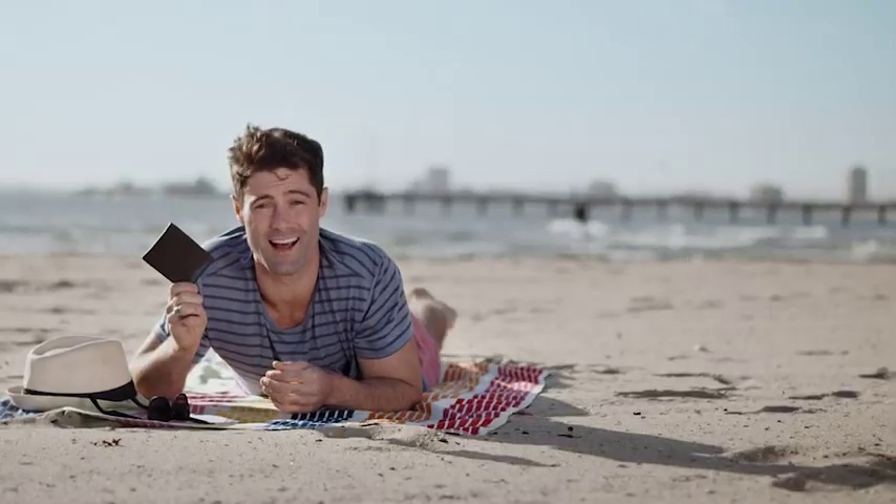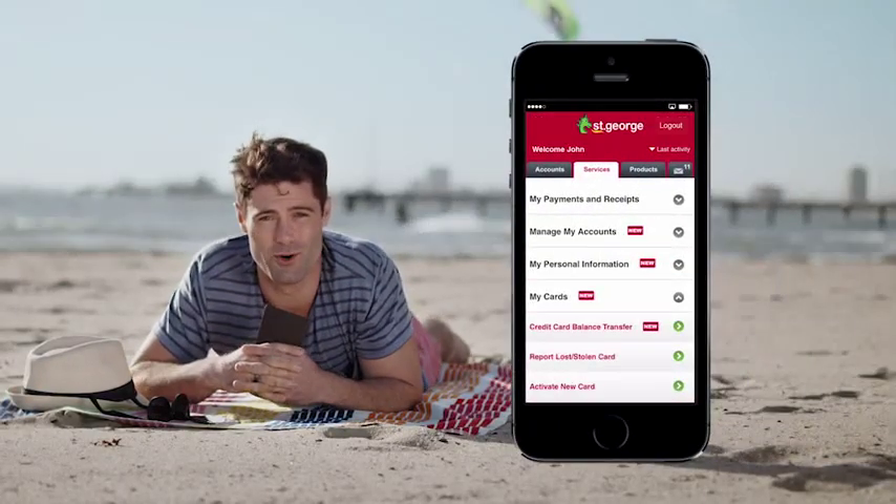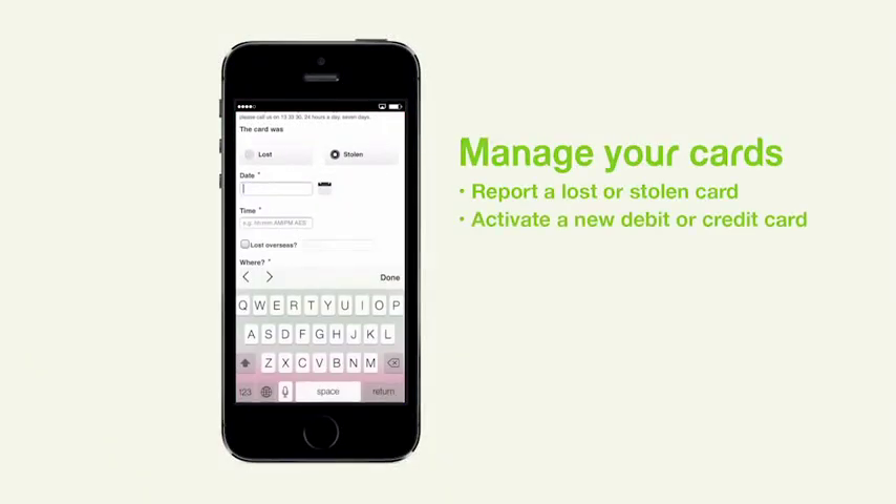And what if you lose your credit card? You can report it as missing instantly. Or if you've noticed any odd transactions, you can flag them for investigation.